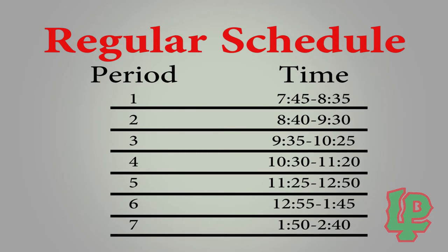Speaking of time between classes, you're probably wondering what an average day is like here at LP. An average day starts at 7:45 in the morning, and throughout the day you have seven periods, each consisting of 55 minutes. During fifth hour, you'll have your lunch period, and this is also the period that never gets shortened. On every day but Wednesday, we get out at 2:40, but on Wednesdays we get out at 1:46.